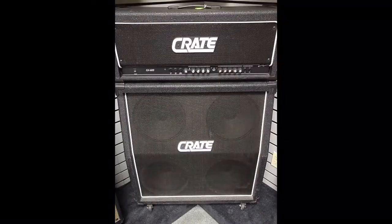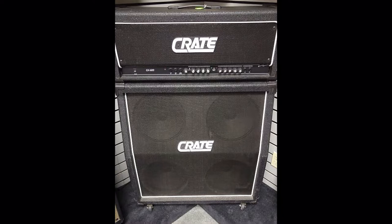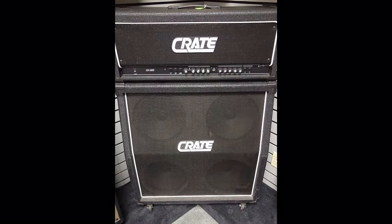Next I went out to get an amp. This was still the 90s, around '93 or '94. There was a lot of solid state available back then. Crate amps were big because they were affordable and you could get something large for not a lot of money. I actually got a half stack — a Crate GX600 head and a 4x12 cabinet. It said Celestion equipped, but I honestly couldn't tell you what the speakers were. I played that amp for quite a few years — it was my main amp for a very long time.